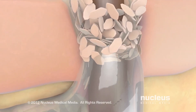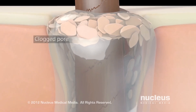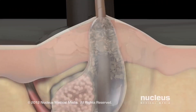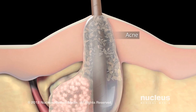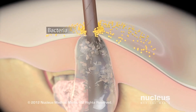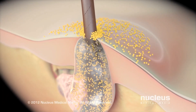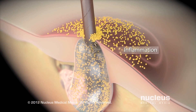When your body produces extra sebum and dead skin cells, they can stick together and clog your pores, resulting in skin blemishes. Then, bacteria that normally exist in small amounts on your skin can flourish in the sebum in the clogged pore, leading to inflammation.